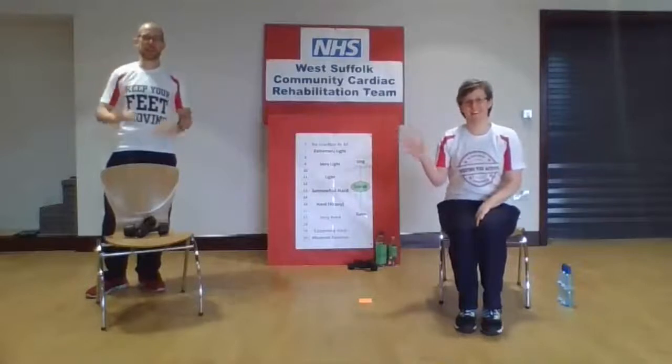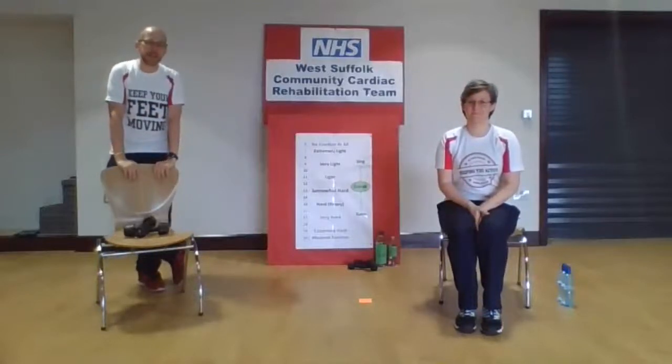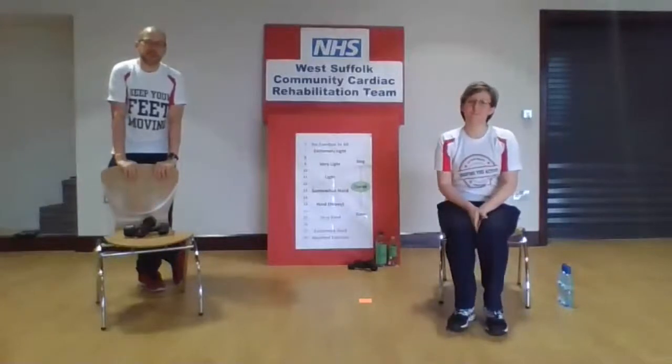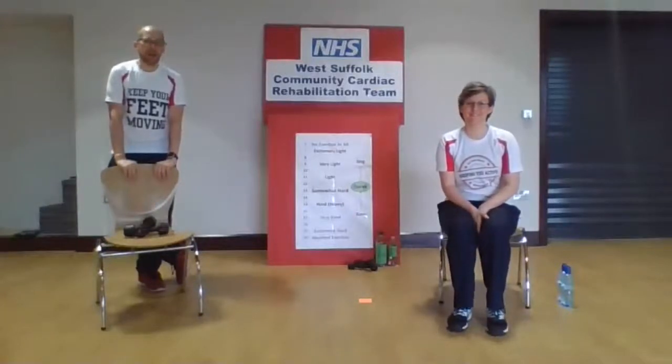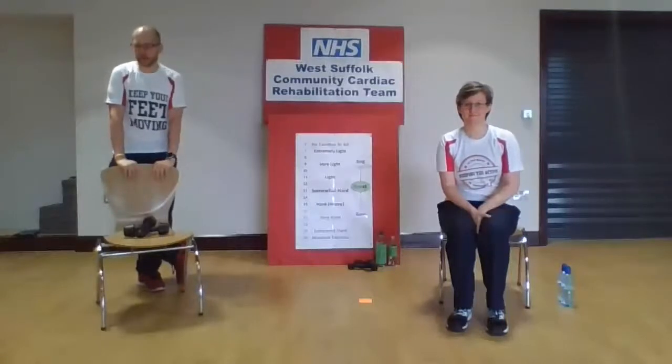Good morning everyone, it's Friday again, welcome to your exercise session, we hope you're all feeling well today. My name is Matt, I'm the exercise instructor. Morning, I'm Jodie, I'm one of the cardiac nurses. We're from the West Southern Pre-to-Cardiac Rehab Team — you can hopefully see that on the board behind us. So we're here for your exercise session with you today.